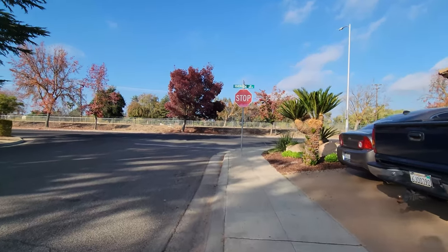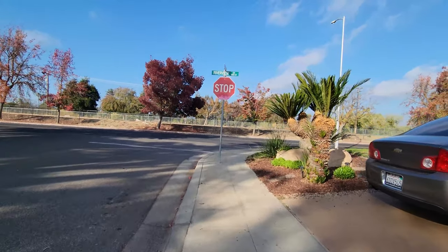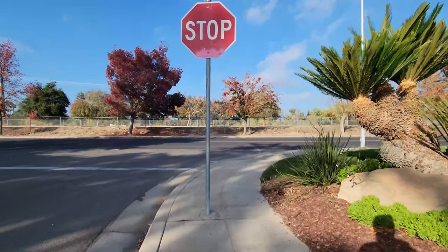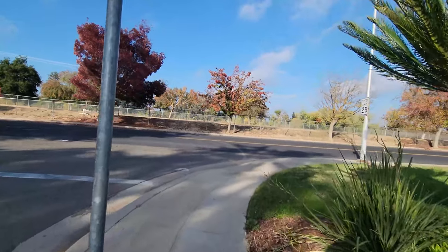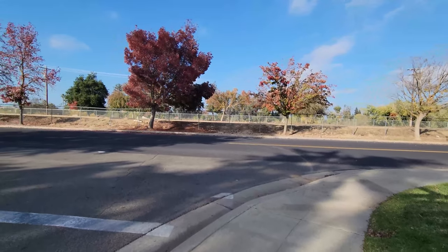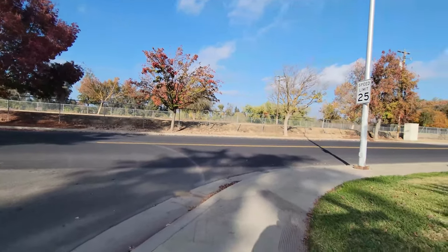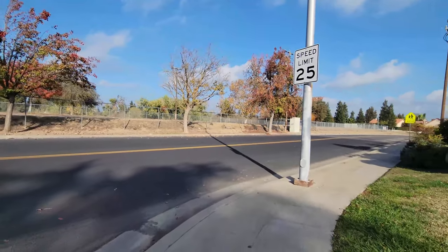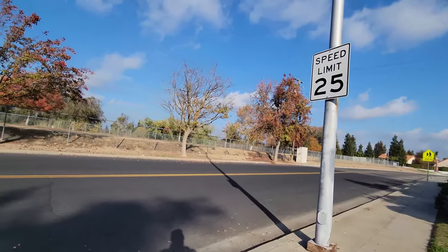Hey everybody, how's it going? I'm going to attempt to do one of these little street photography POV things. I'm just around the neighborhood right now. Nothing too exciting, but I figured the weather's nice and everything's very fall-ish right now, so I figured I'd try to give this a go.